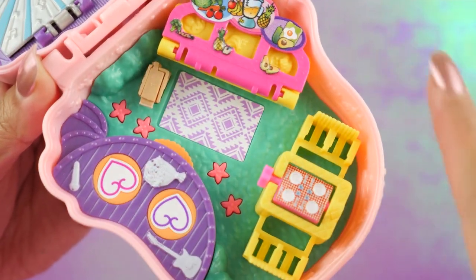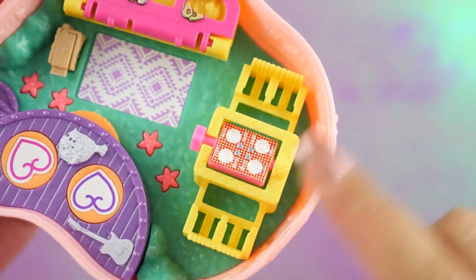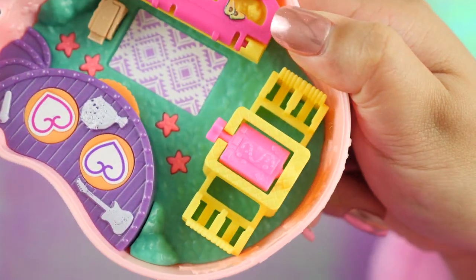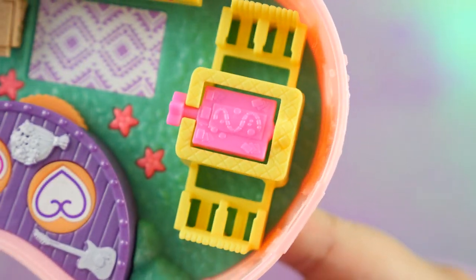We have an outdoor scenario here. This is a little picnic area, and when you flip this over, there's a game board. I wonder if they're playing the Polly Pocket board game.